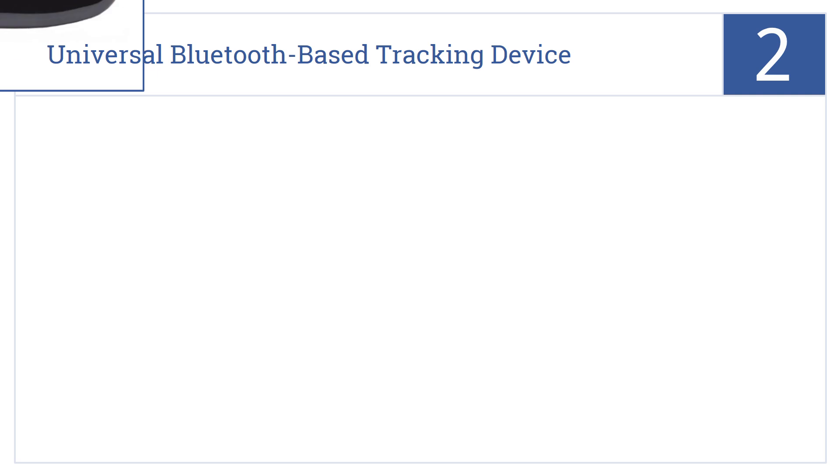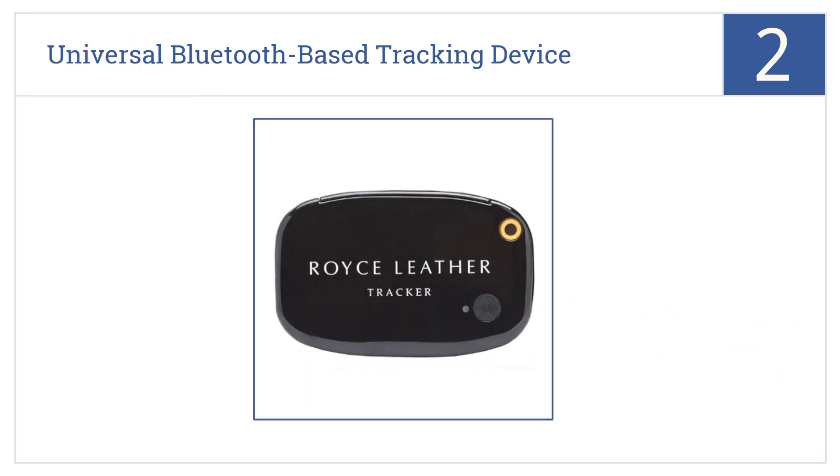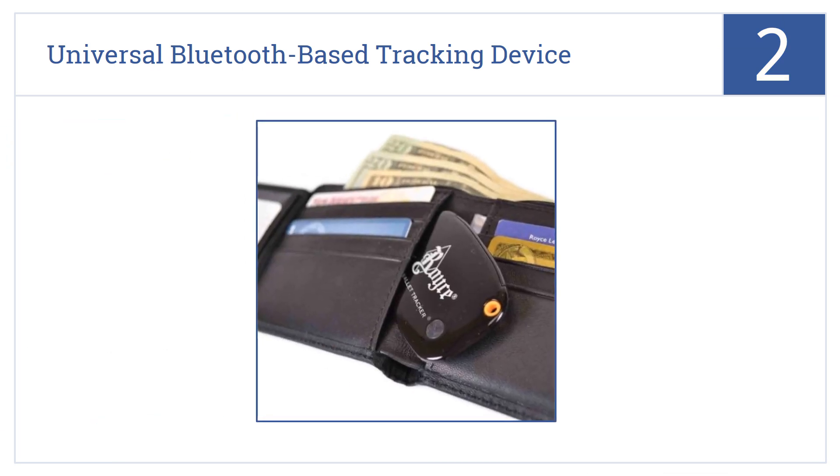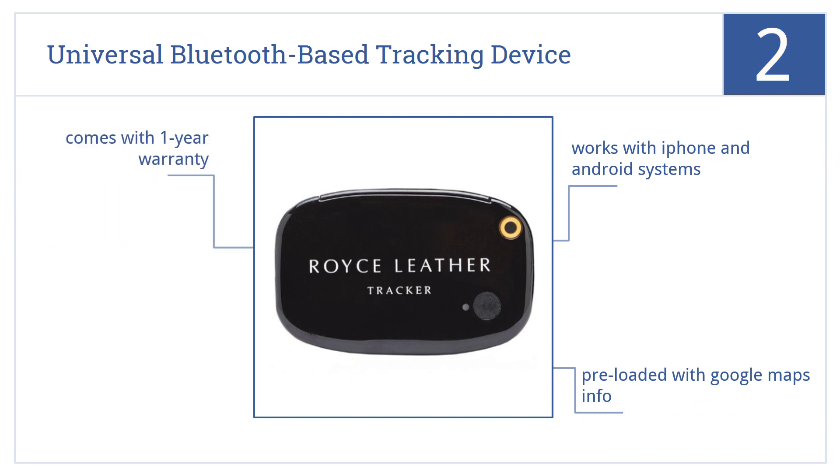At number 2, the Royce Universal Bluetooth-based tracking device is slim and compact enough to tuck into your wallet, so it works well for almost any piece of luggage. It works with iPhone and Android systems, is preloaded with Google Maps information, and comes with a one-year warranty.